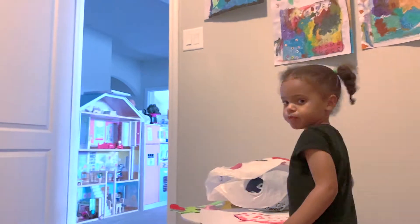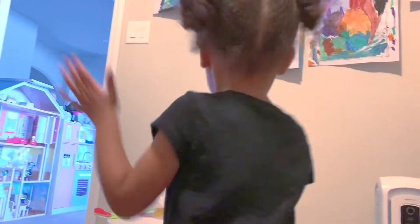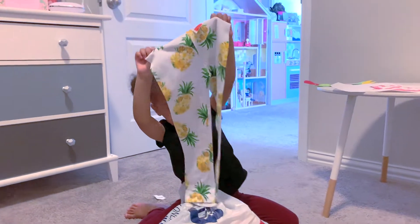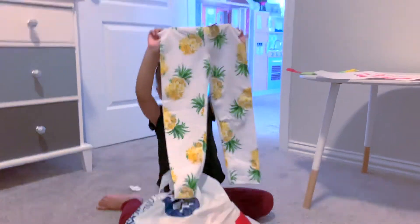So today, Aerie is going to show us all her new clothes, one at a time. Show us one at a time what you got from Old Navy. Oh! Pineapple leggings! Very cute! Pineapple leggings. So cute.